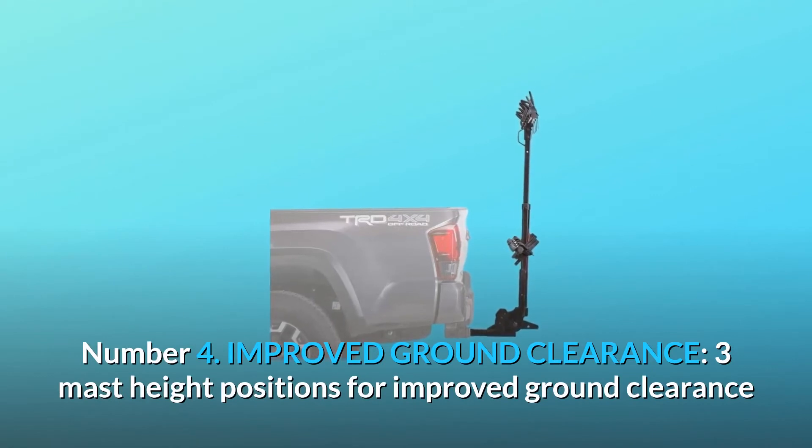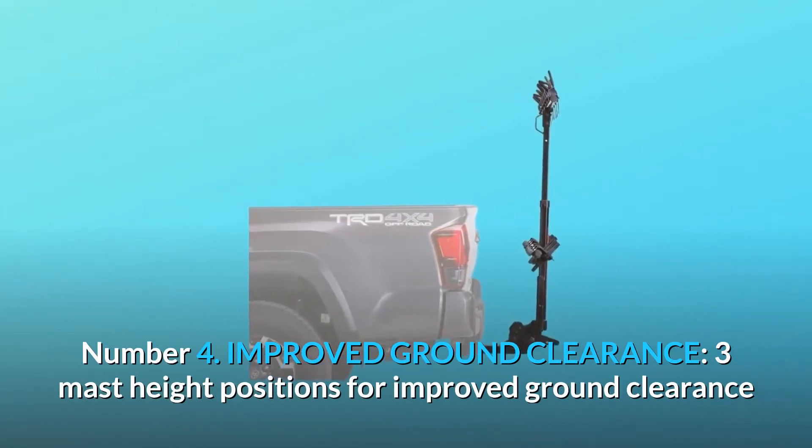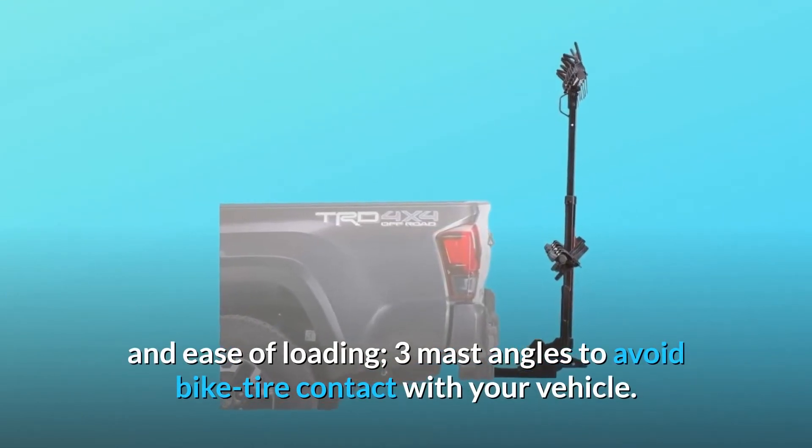Number 4: Improved ground clearance. Three mast height positions provide improved ground clearance and ease of loading. Three mast angles help avoid bike tire contact with your vehicle.